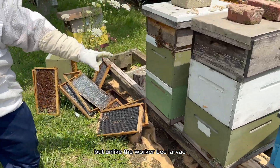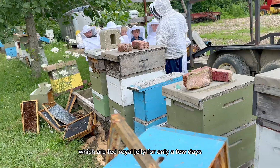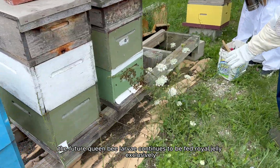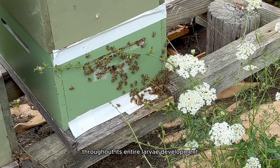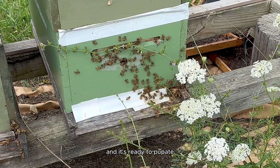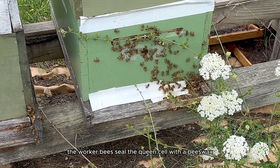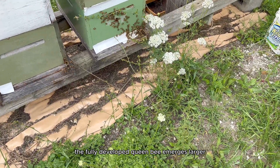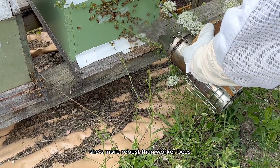Unlike the worker bee larvae, which are fed royal jelly for only a few days, the future queen bee larvae continues to be fed royal jelly exclusively throughout its entire larval development. Once the larvae has completed its growth period, the worker bees seal the queen cell with beeswax. The fully developed queen bee emerges larger and more robust than worker bees.